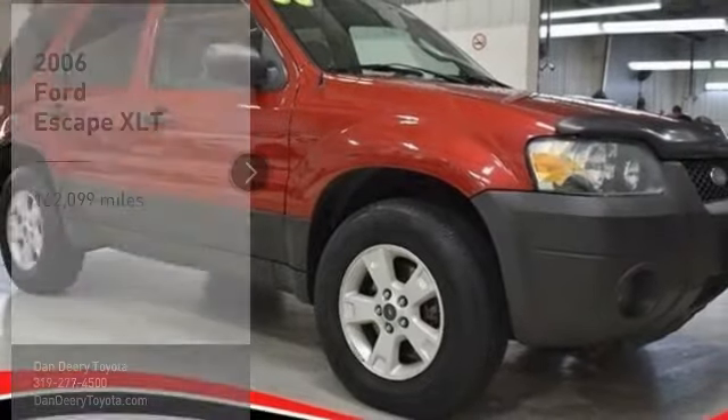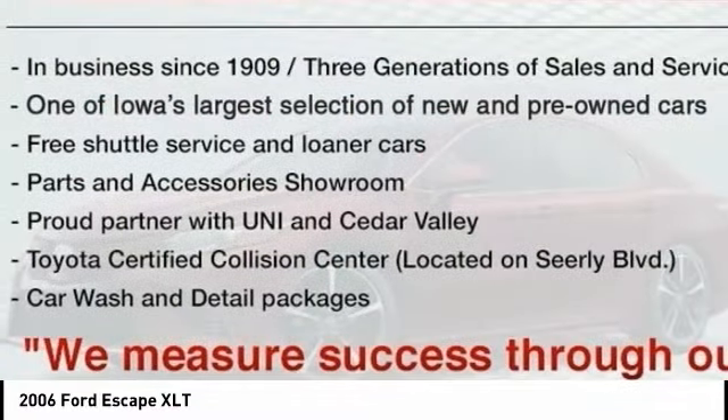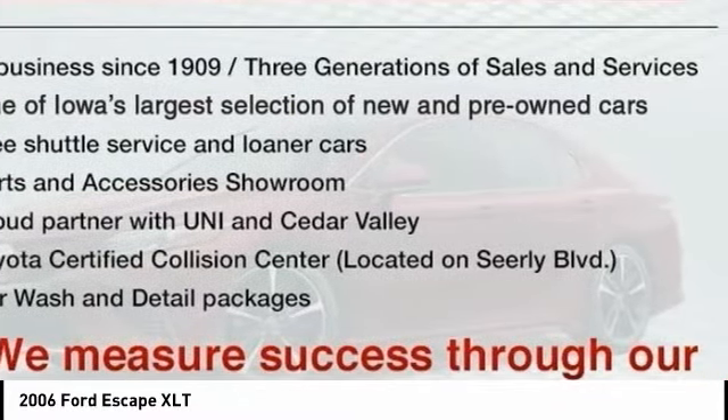Make a great choice today with the 2006 Escape. Gas engines flex, tow, sip, and go with Ford Escape.